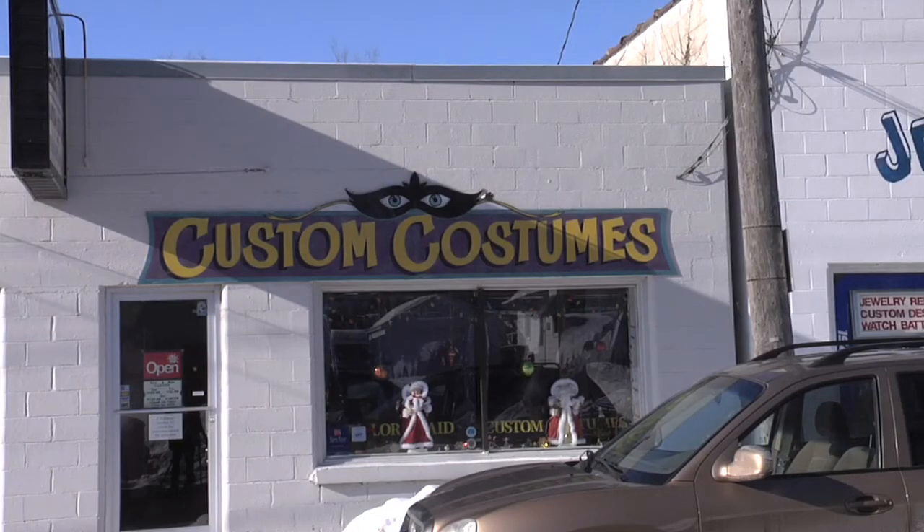Hi, my name is Carol Hughes. I'm the owner of Custom Costumes of Rochester. I've been a costumer now for 26 years, and this is how we're going to do some celebrity-inspired dresses.